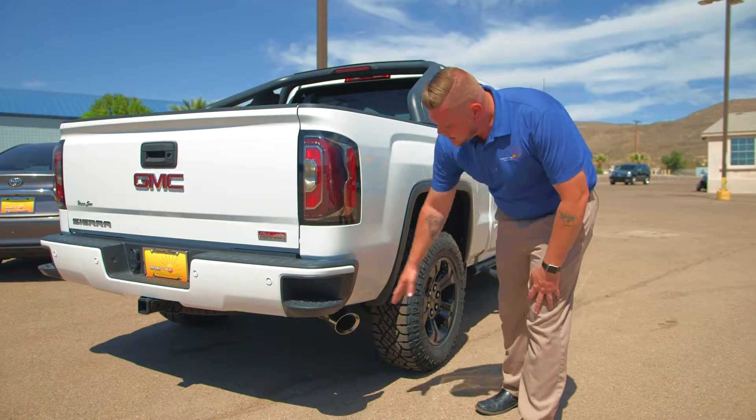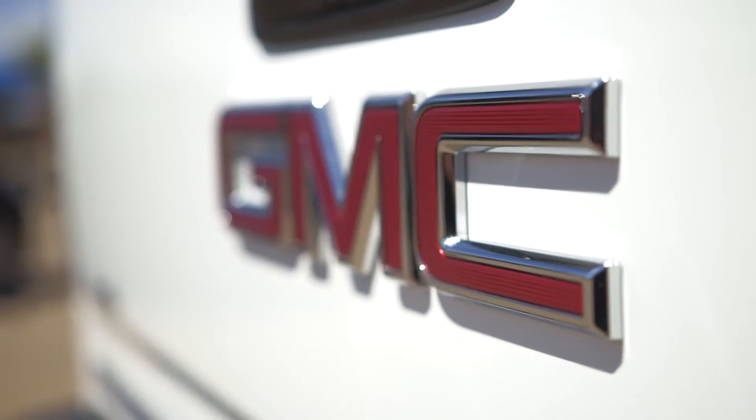You got the awesome black rims right here and attractive chrome exhaust — very nice look right there.